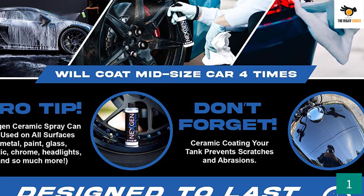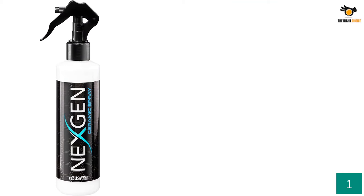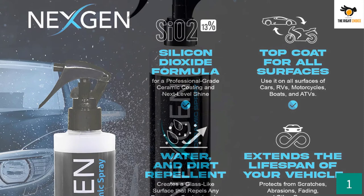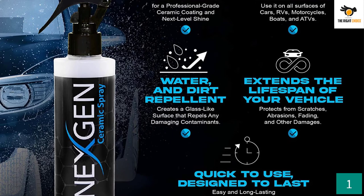The sealant creates an impenetrable layer of protection to prevent contaminants from streaking, scratching, and degrading the exterior paint, while providing a mirror-like shine. With an engineered design to protect all external solid surfaces, it can be used as an all-in-one sealant. It protects against all environmental contaminants including dirt, mud, snow, pollen, and acid rain.